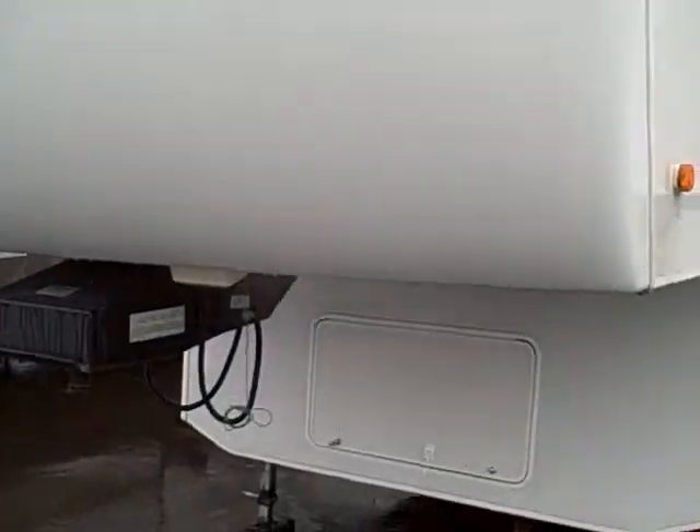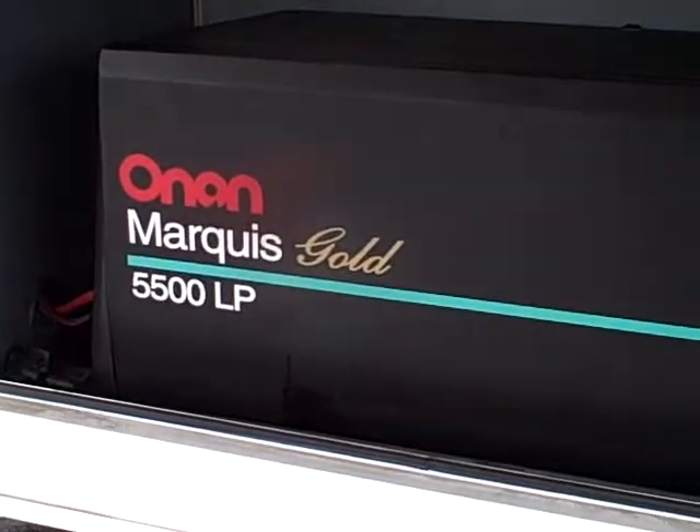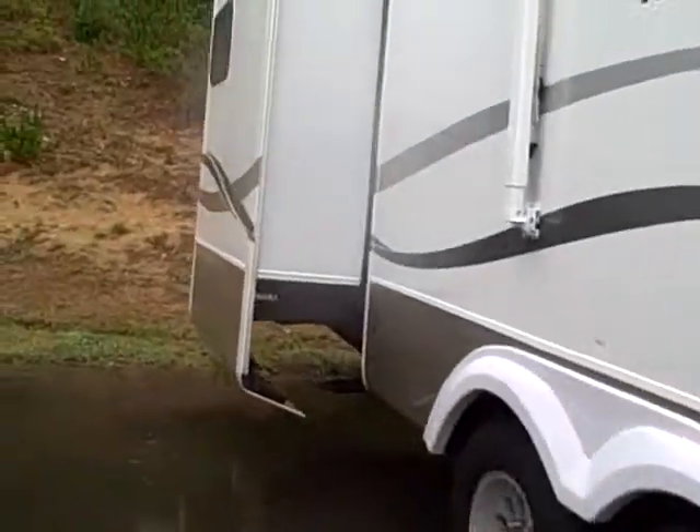Underneath here we have a 5,500-watt Onan generator, so you can dry camp in this unit — quite an expensive option to add. Down the side you'll see tinted glass, a big awning over the exterior, and huge basement storage. It's on gas shocks so you don't have to latch it in the up position. We've got a pass-through tray and look at all that storage — very clean inside and out.